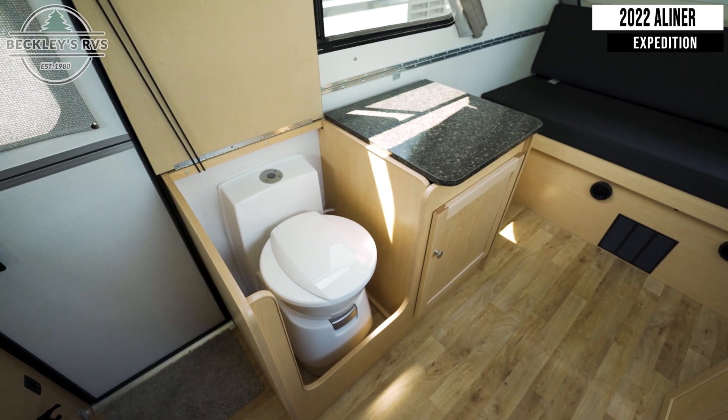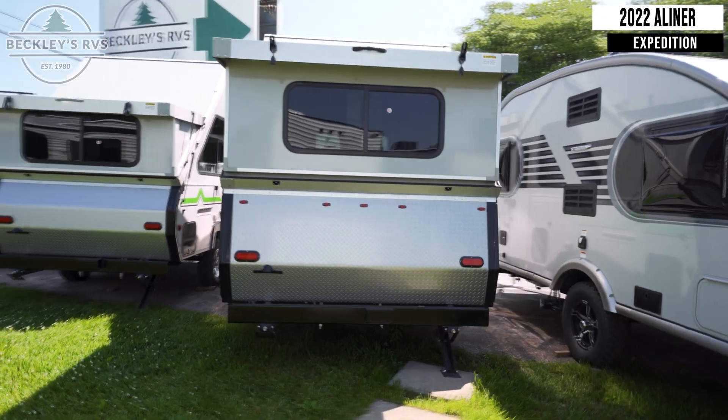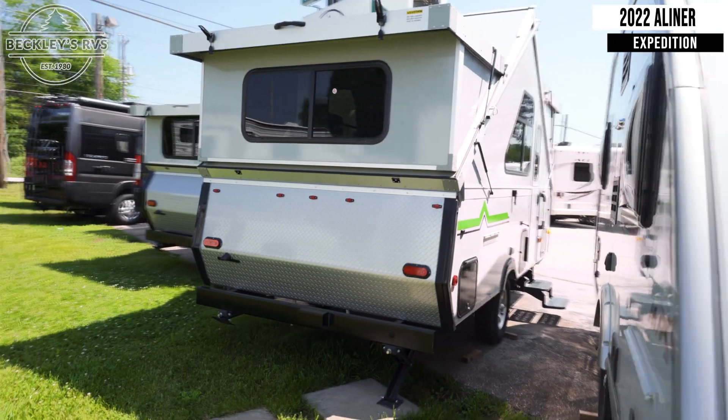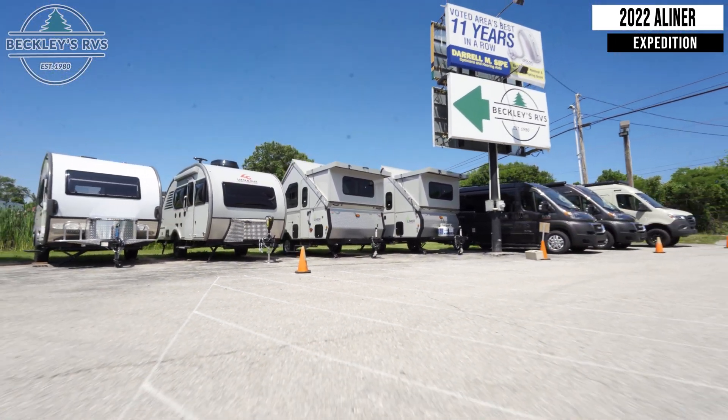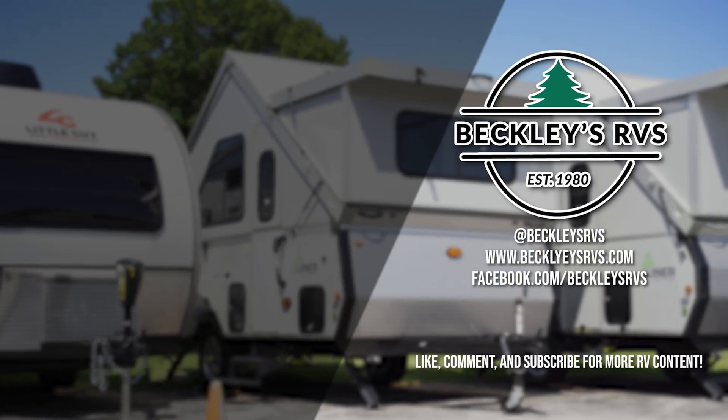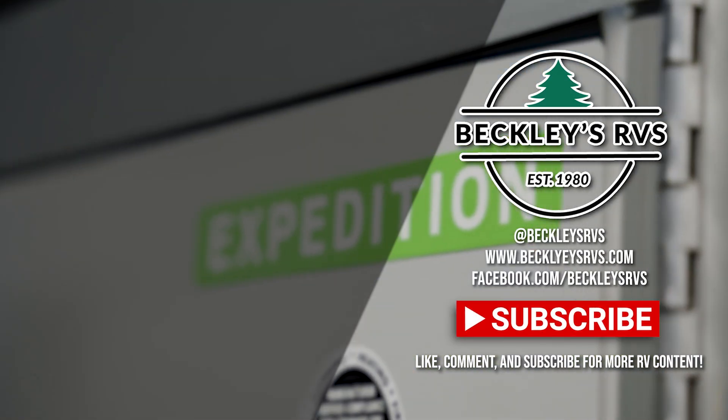For more information on this unit, visit our website — links in the description — or give us a call and visit us today. We'd love to be your RV dealer. Welcome to the family!